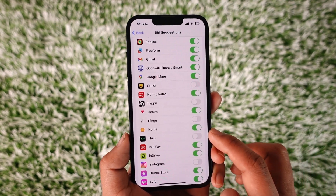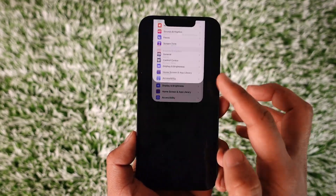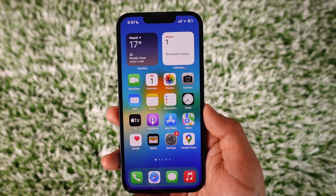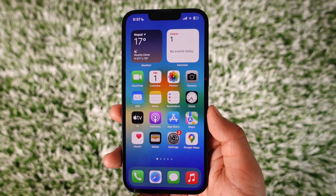Once you find Hulu, turn off the toggle next to the Hulu app and then Hulu notifications will get turned off. This way you can turn off Hulu notifications on iPhone. Hope this video was very helpful. If you have any questions, feel free to leave them down below. Thank you for watching till the end of the tutorial and see you soon in the next video.